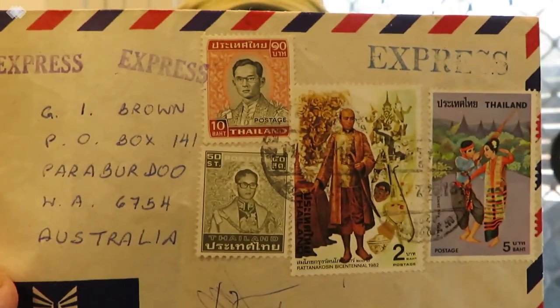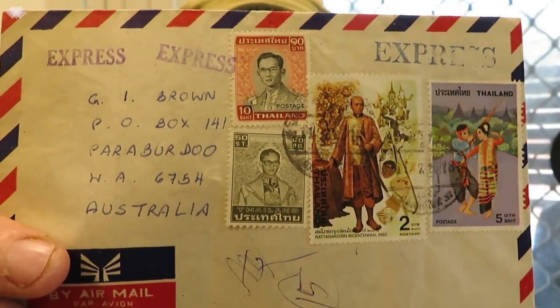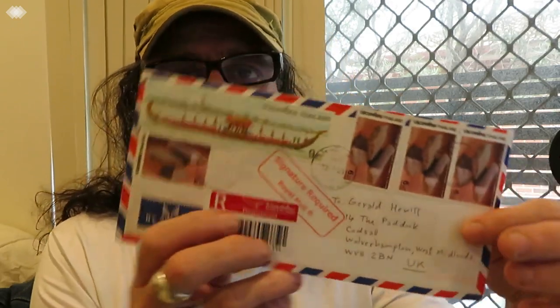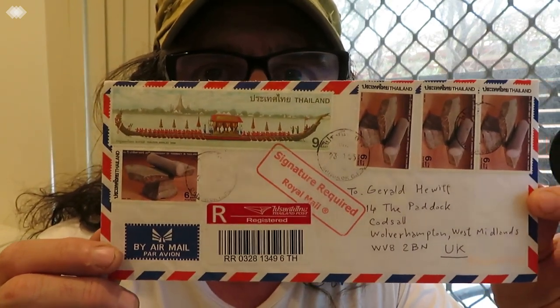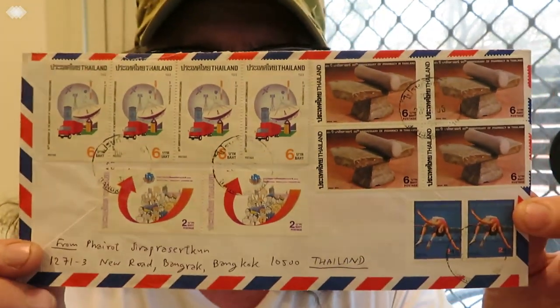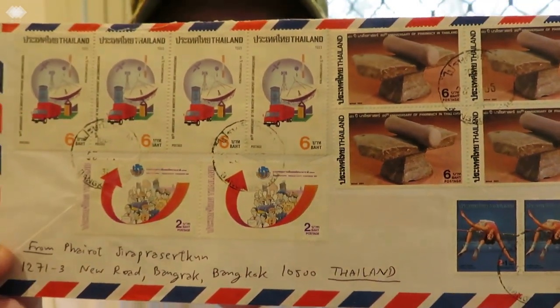Here's another one that was sent to Australia — it's not an old one but it's got some nice stamps on there, going from Bangkok. Express post. This one went to the UK, registered. It's a very striking, big envelope with some nice stamps on it front and back. It went by signature required Royal Mail.